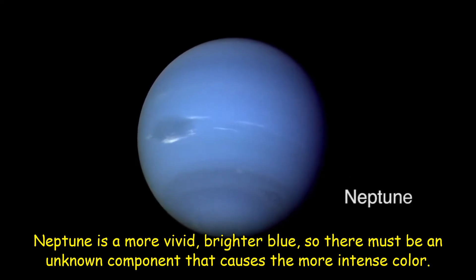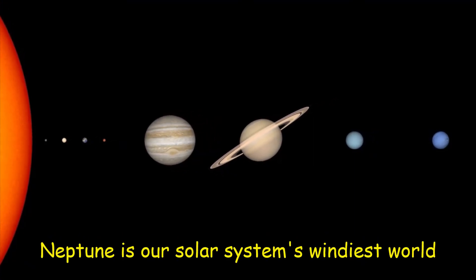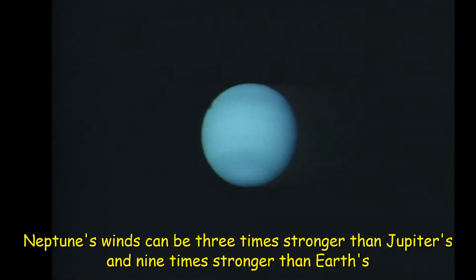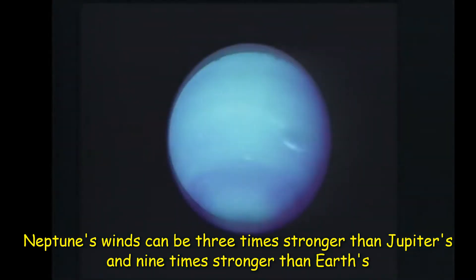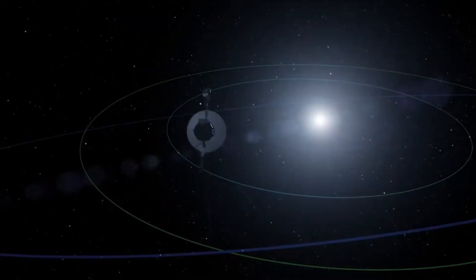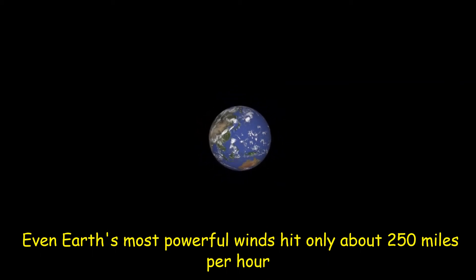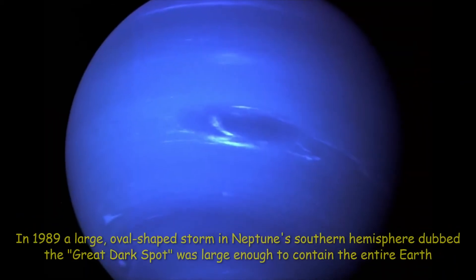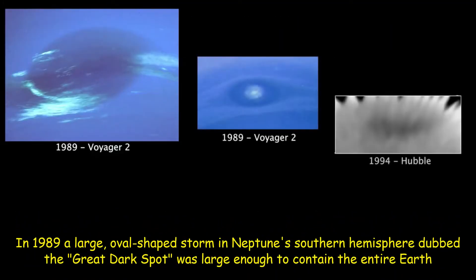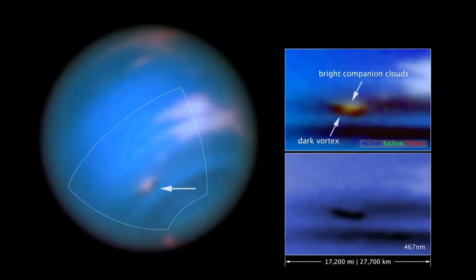Neptune is our solar system's windiest world. Despite its great distance and low energy input from the Sun, Neptune's winds can be three times stronger than Jupiter's and nine times stronger than Earth's. These winds whip clouds of frozen methane across the planet at speeds of more than 1,200 miles per hour — even Earth's most powerful winds hit only about 250 miles per hour. In 1989, a large oval-shaped storm in Neptune's southern hemisphere dubbed the Great Dark Spot was large enough to contain the entire Earth. That storm has since disappeared, but new ones have appeared on different parts of the planet.